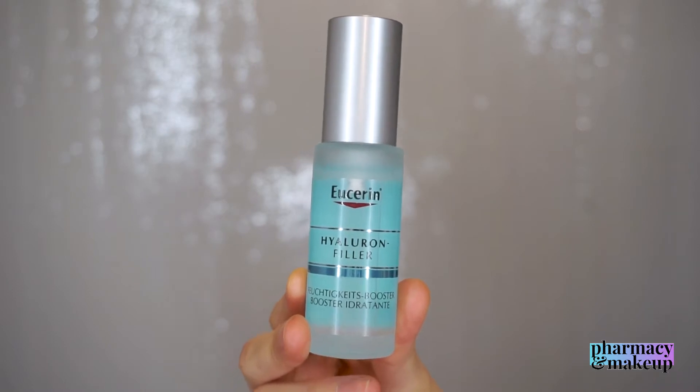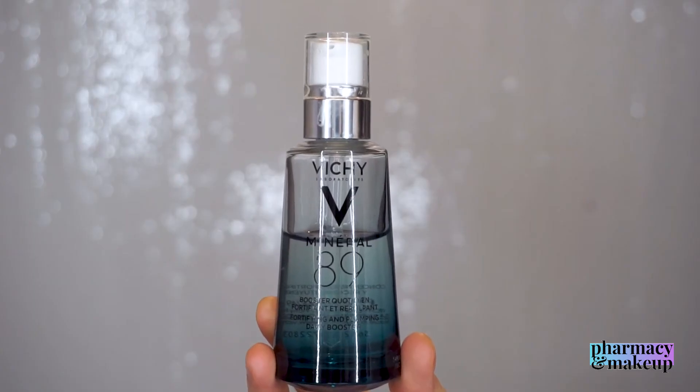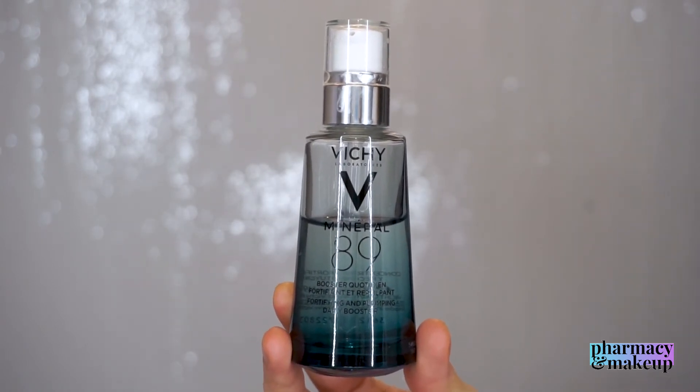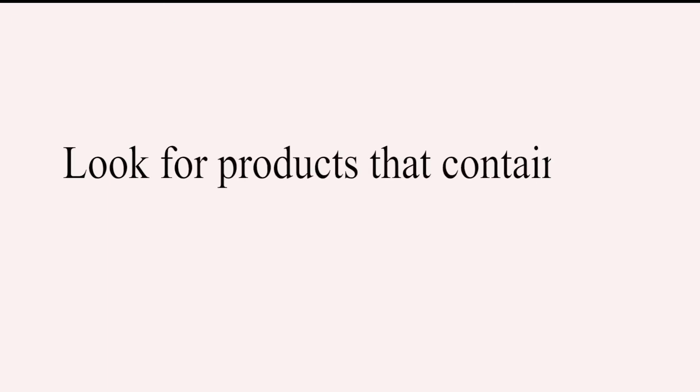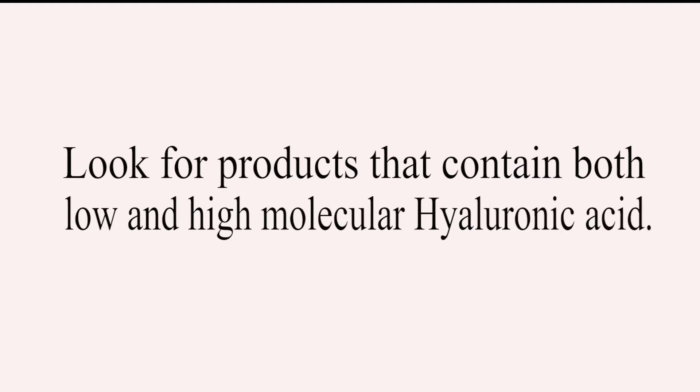Based on that, we can see that Eucerin can be an anti-aging product while Vichy is not — Vichy is just a moisturizing product with no anti-aging properties. So it is important when buying a product with hyaluronic acid to always make sure you have both types: the low molecular and the high molecular one.